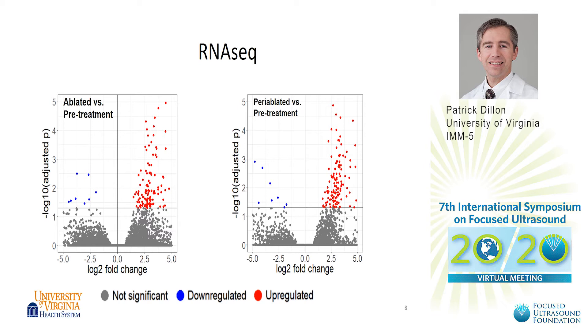The preliminary data from the exploratory endpoint of RNA-seq shows a significant change compared to baseline for RNA expression in the ablated versus the pretreatment areas. You can see in red the upregulated genes in the ablated area, and from the biopsies taken in the periablated area on the right, you can see a slightly different pattern of upregulated and downregulated genes.